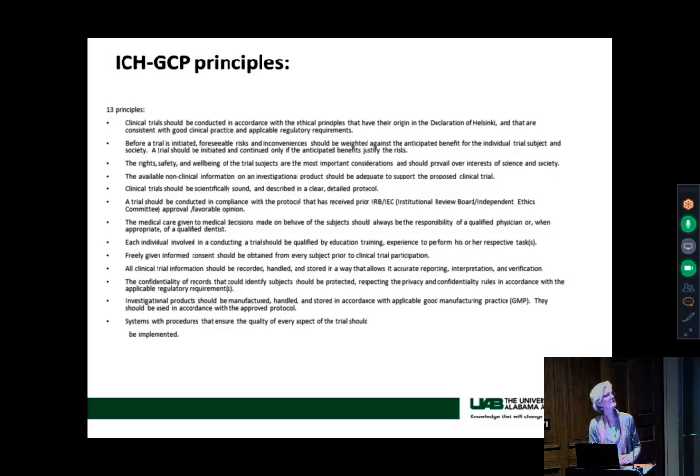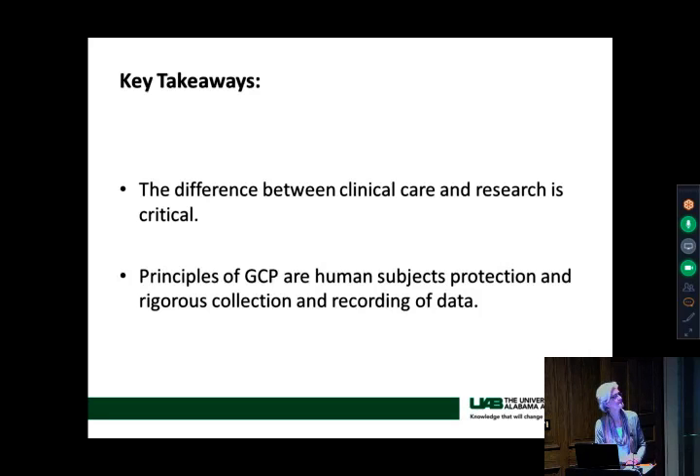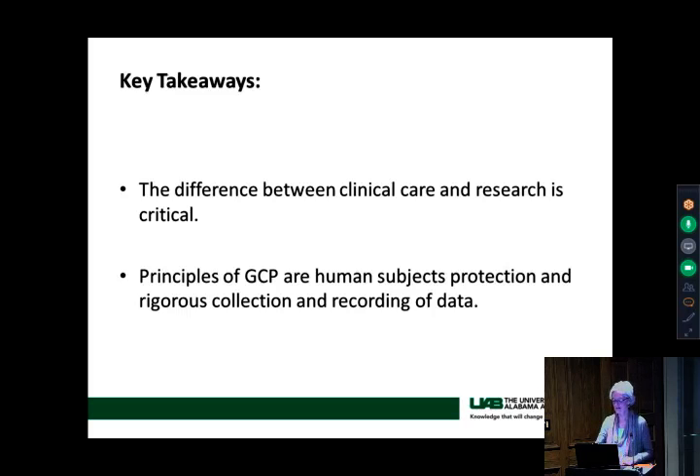In your handouts you have what are called the 13 ICH GCP principles — they're pretty standard. GCPs are implemented at every step: designing, conducting, monitoring, auditing, recording and analyzing, and finally reporting. Every step of the way, you want to make sure the data is clean and you're protecting human subjects — whether in how you treat them or how you keep their confidentiality. The principles of GCPs, just the two main ones, are very simple. We make it complicated, but the implementation of GCPs is something that can easily be done.